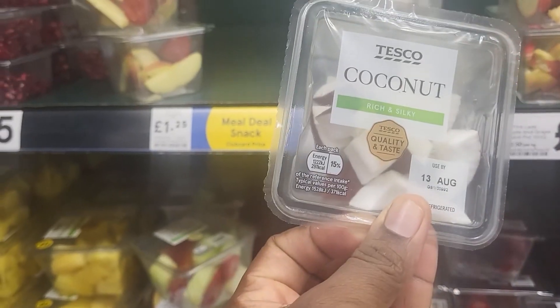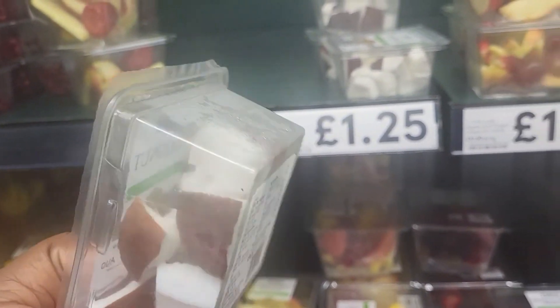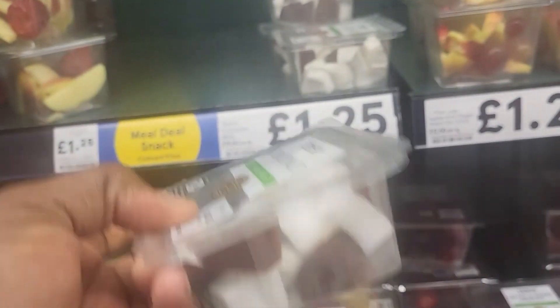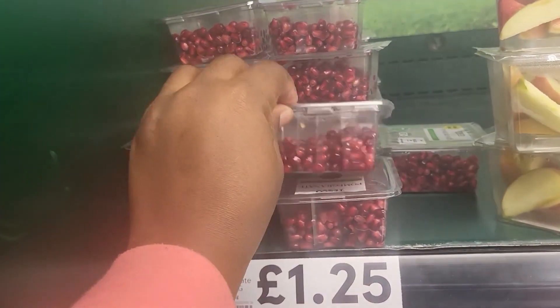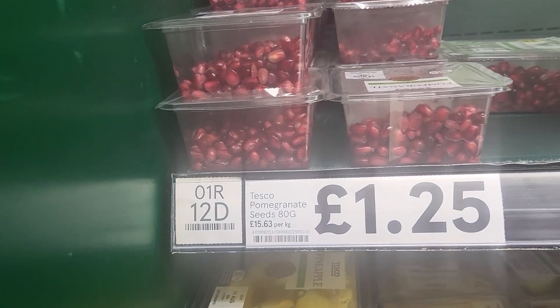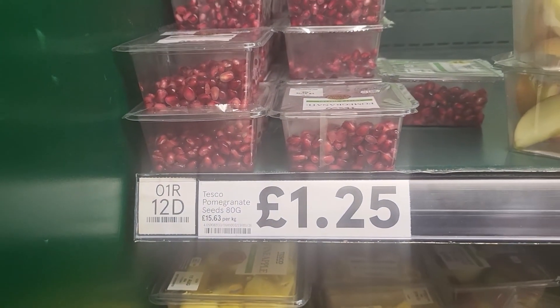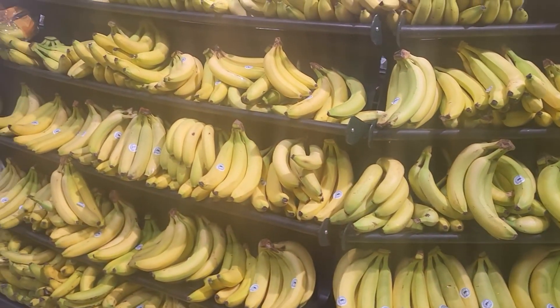This is coconut, one pound twenty-five. Three in a package — well nice. Pomegranate, one pound twenty-five, not bad. We've covered the fruit section.